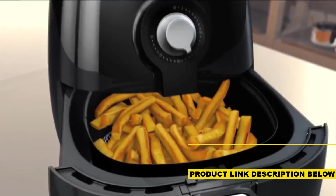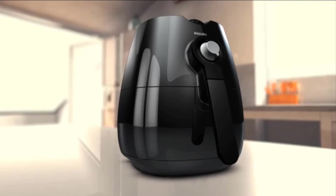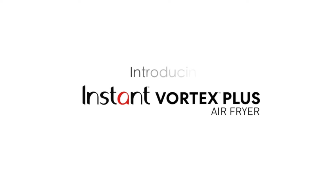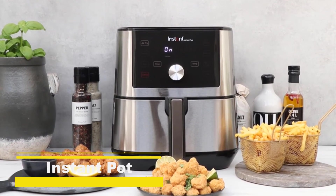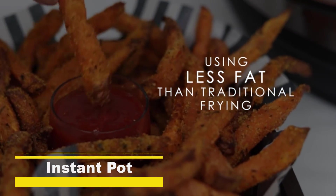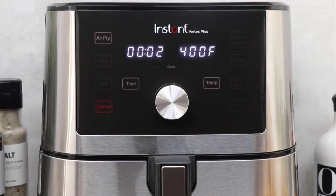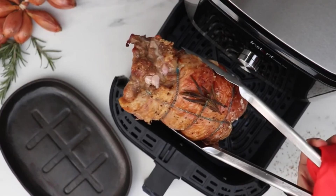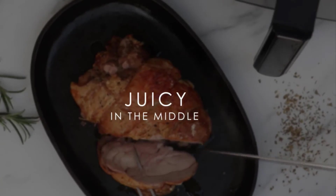Eat healthier without giving up the taste and texture of your favorite foods. Philips Rapid Air Technology — our most delicious innovation yet. We'll see you next time.